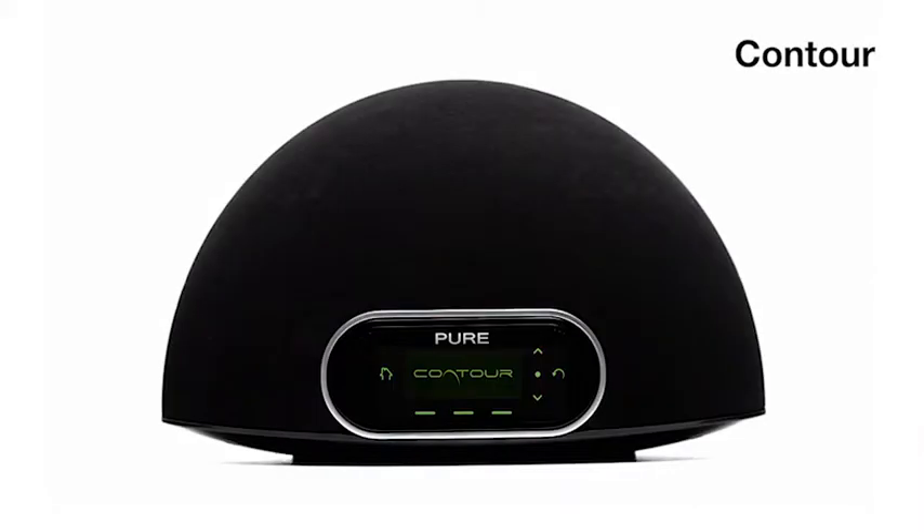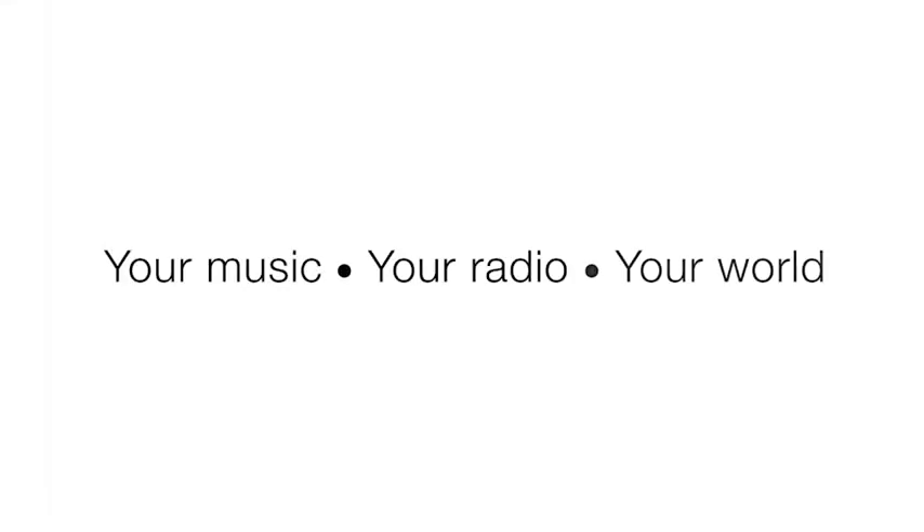Contour brings you an entire world of audio entertainment. Your music, your radio, your world.